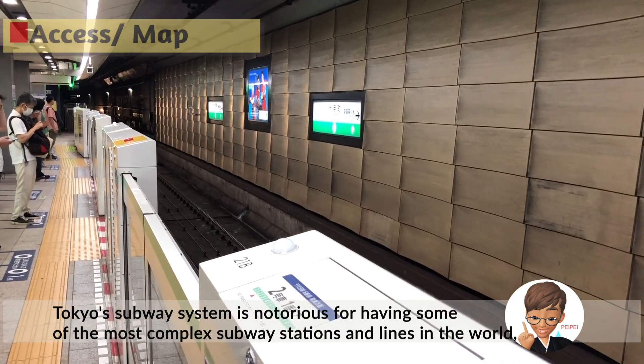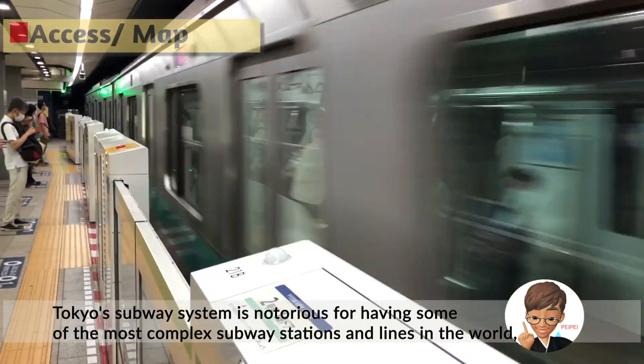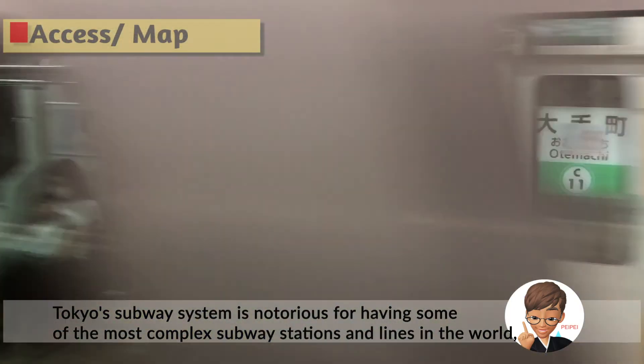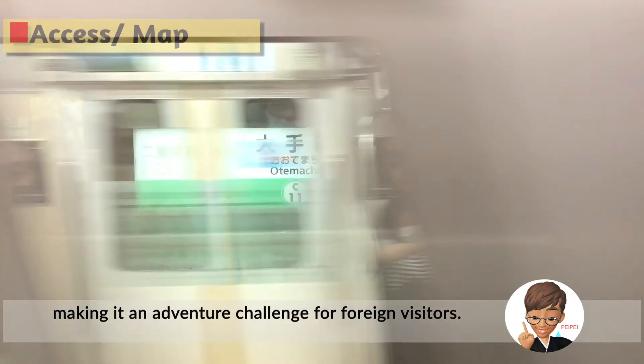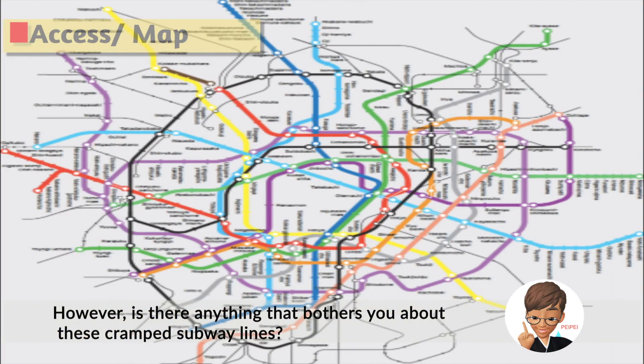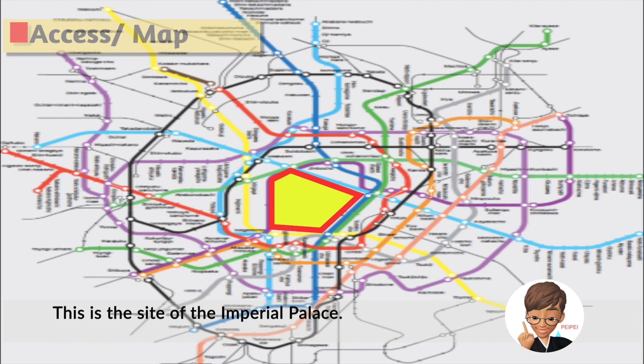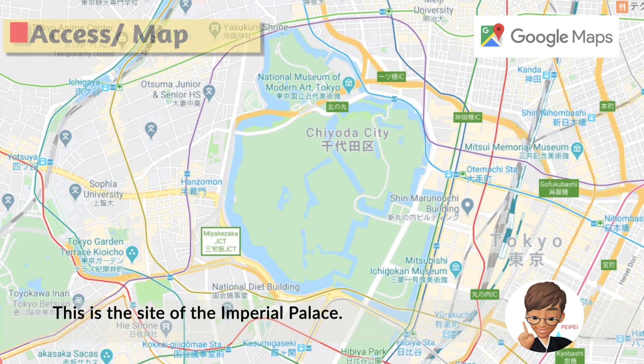Tokyo's subway system is notorious for having some of the most complex subway stations and lines in the world, making it an adventure challenge for foreign visitors. However, is there anything that bothers you about these complex subway lines? Yes — there is a space in the center where there are no railway tracks. This is the site of the Imperial Palace.